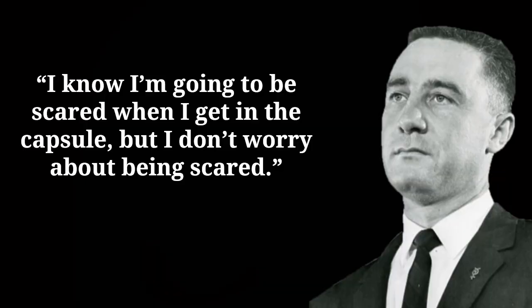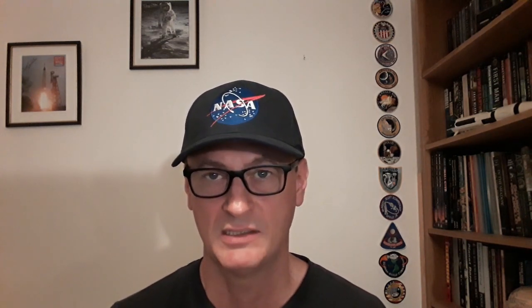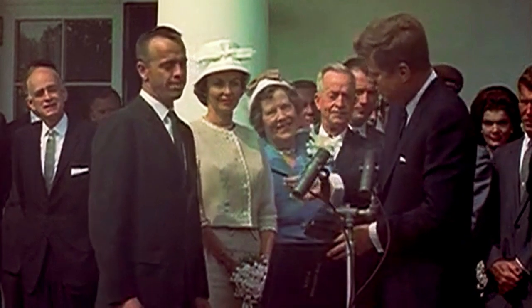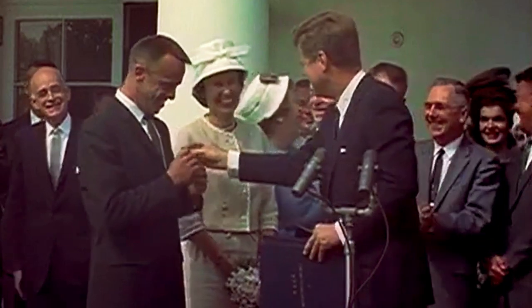Is there any evidence to support this version of events? Before the flight, Grissom had said: 'I know I'm going to be scared when I get in the capsule, but I don't worry about being scared.' During Mercury, his heartbeat during launch was the highest of any astronaut. However, there is a lot of evidence against the panic theory. The most compelling is that Grissom actually told the helicopter crew to hold off so that he could have more time inside the spacecraft to complete his post-splashdown tasks — directly contradicting the image of a panicked pilot who just wanted to get out.